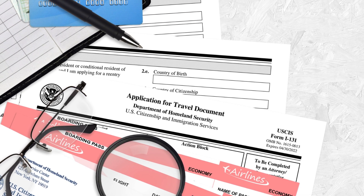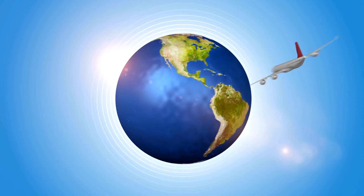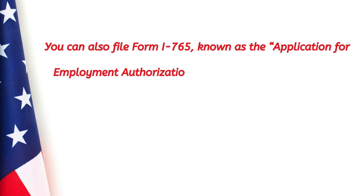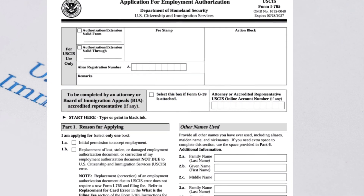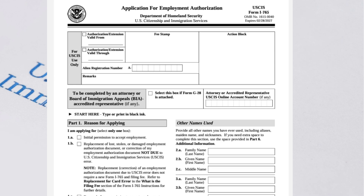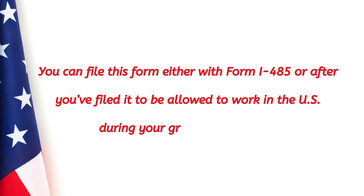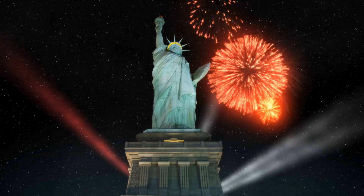You can also file Form I-131 to apply for advance parole to travel outside the United States while your application is pending. You can submit this at the same time as Form I-485 or after filing it. Advance parole allows you to travel abroad and return to the United States without affecting your green card application. Additionally, you can file Form I-765, the Application for Employment Authorization, to get a work permit while waiting for your green card approval.